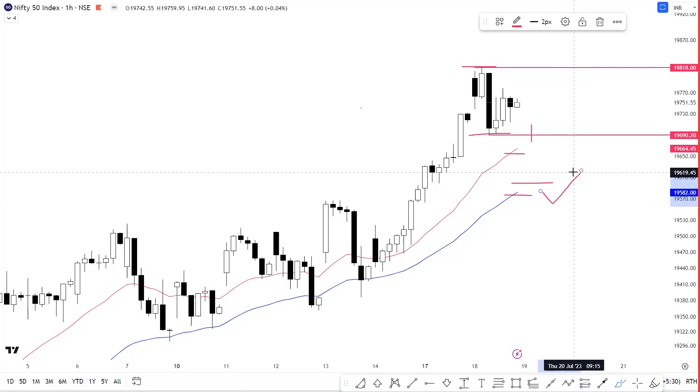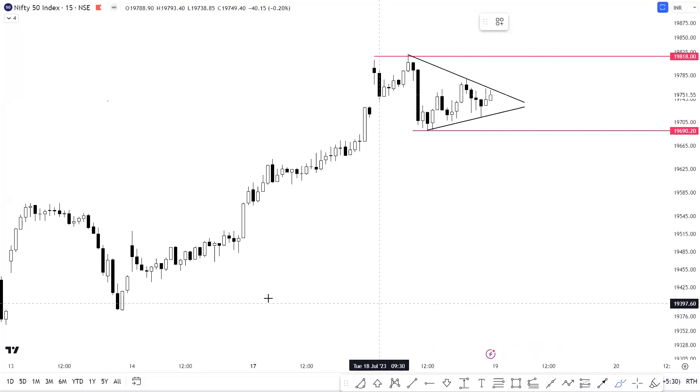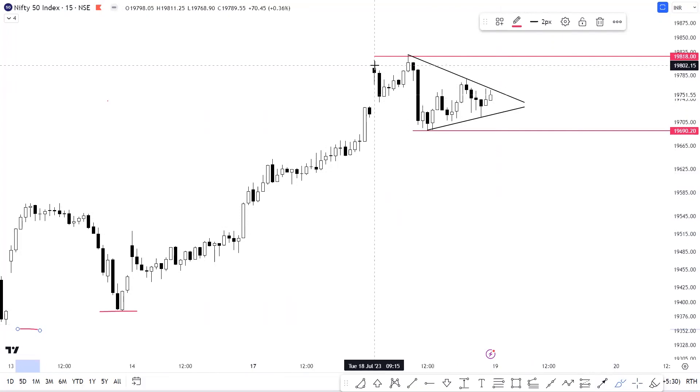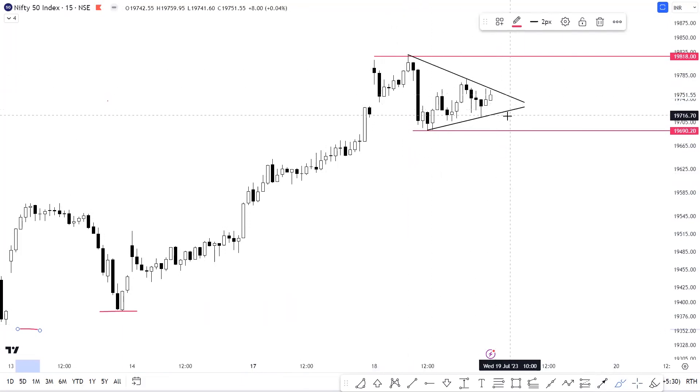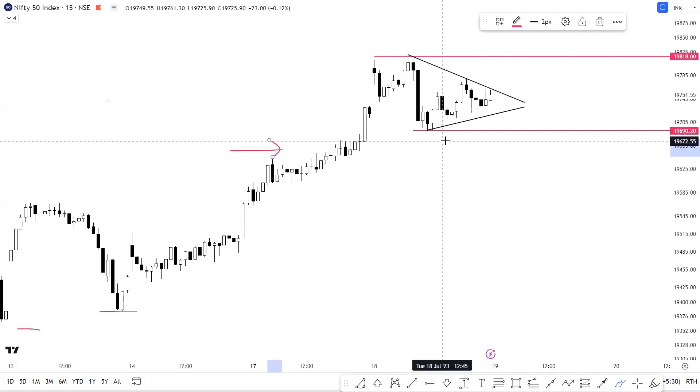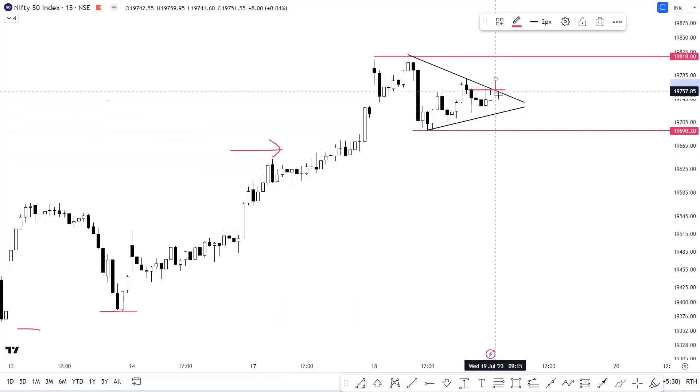Let's discuss a detailed trading approach on the 15-minute timeframe. You can clearly notice that we got a strong momentum from the levels of 19,300 on the higher side. In today's trading session, Nifty has been consolidating in a range. You can also notice that we have a contracting pattern, somewhat like a pennant. These are generally trend continuation patterns, and given the strong positive momentum, we could see a continuation of this trend. If we have a breakout of 19,765 levels, this would call for a breakout of this pennant, with Nifty testing 19,818 levels on an immediate intraday basis.